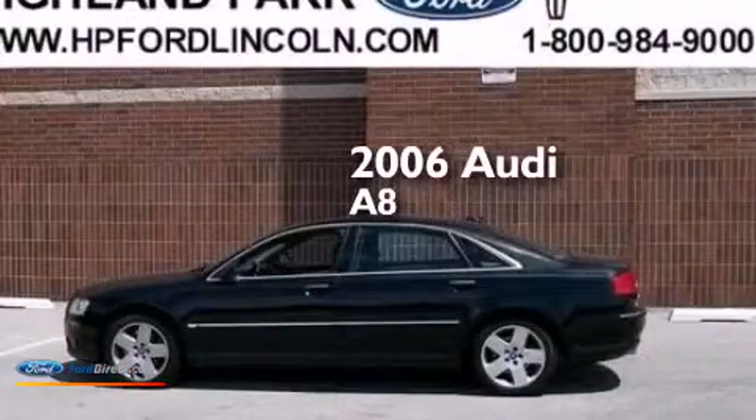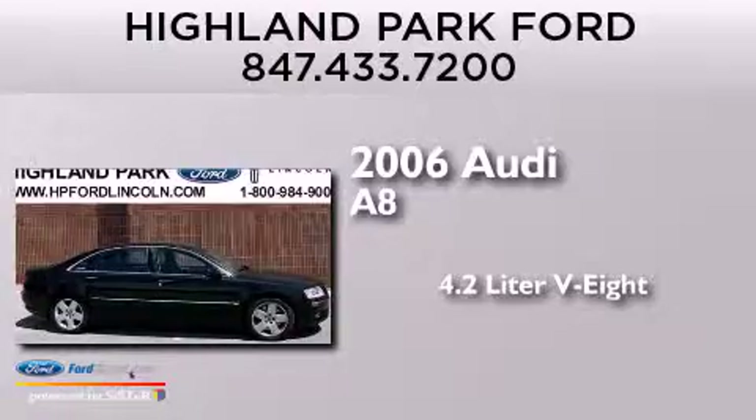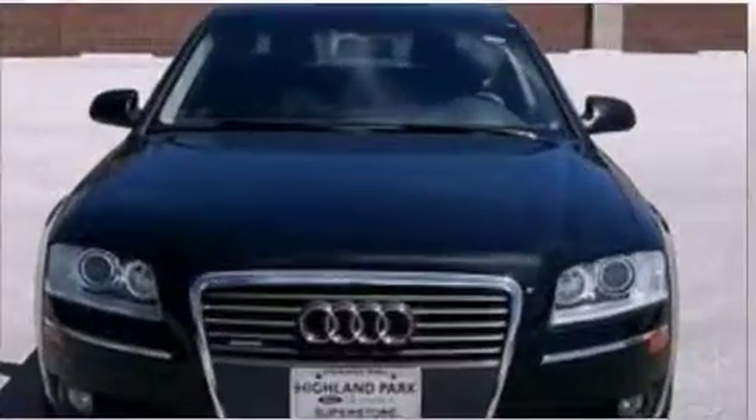This is a 2006 Audi A8. It features a 4.2-liter 8-cylinder engine, an automatic transmission, and all-wheel drive.